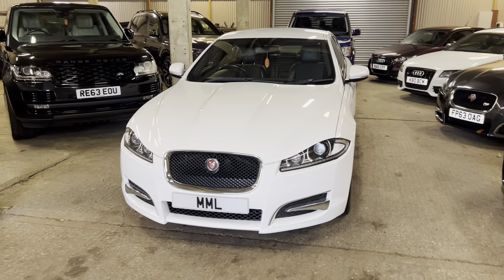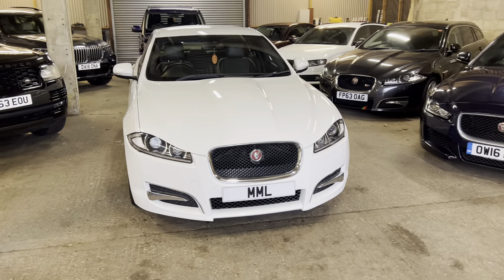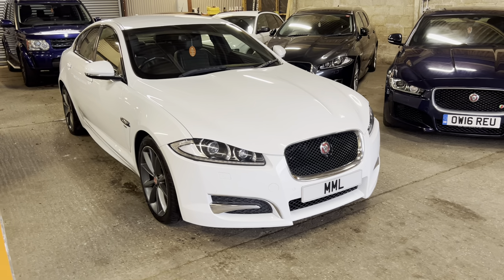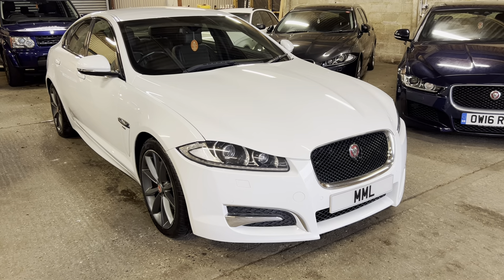Absolutely stunning - I'll just check on the speedometer when we get inside the car, but I think it's done about 93,000 miles. It really is gorgeous, it's in the white, it looks stunning. It's a really fresh-looking XF and we're very, very pleased to have it here.